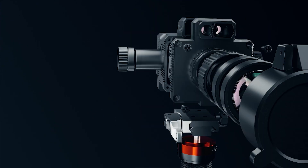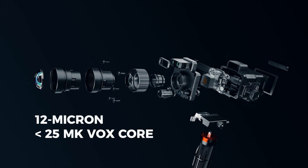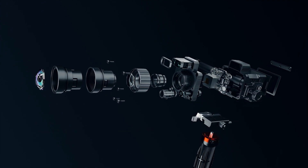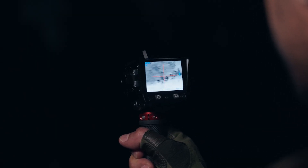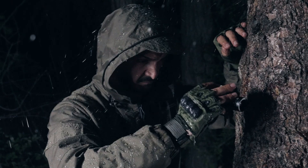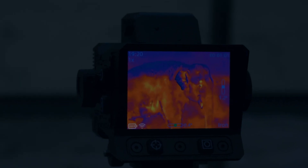Inside, a 12 micron less-than-25mK VOX core feeds a 25mm f1.0 germanium lens, piercing zero-lux dark, dense fog, driving rain — unbelievable clarity, ruthless precision.